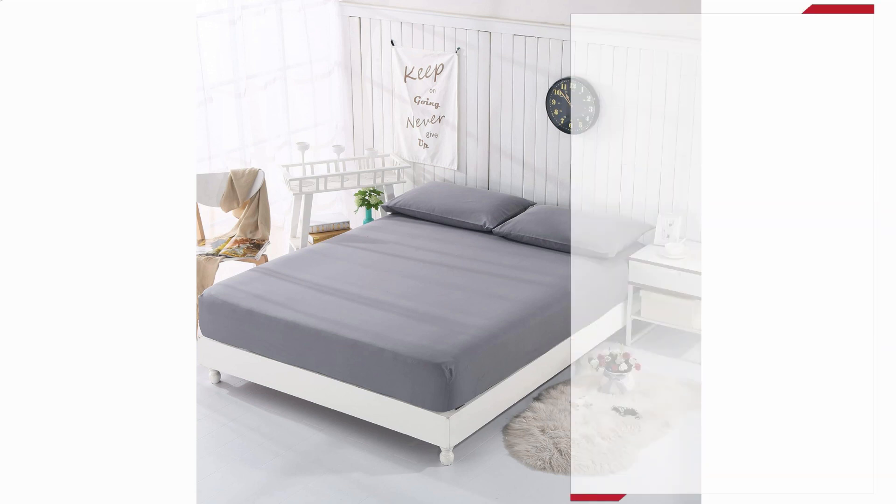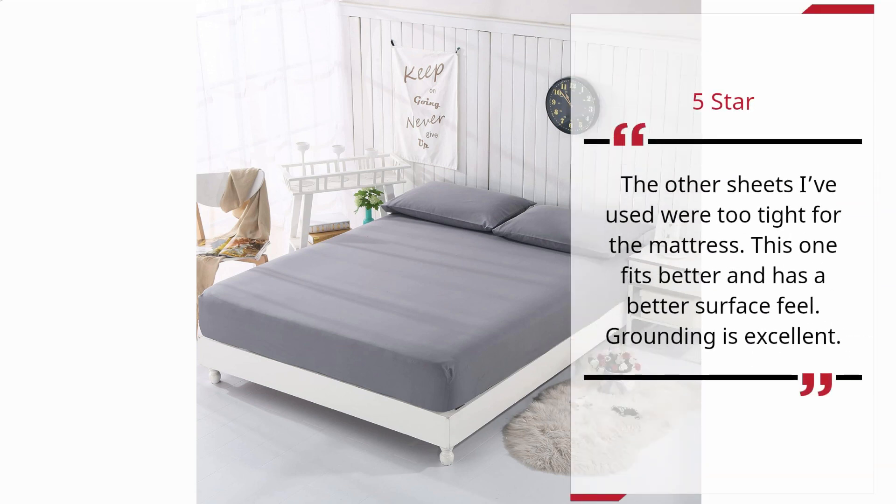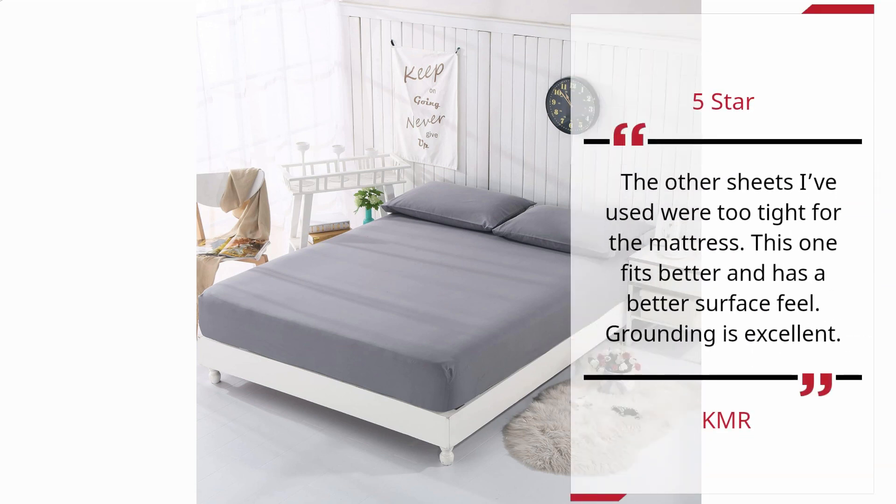Number 5 — Fit is Good. KMR, 5 stars: The other sheets I've used were too tight for the mattress. This one fits better and has a better surface feel. Grounding is excellent.